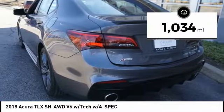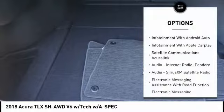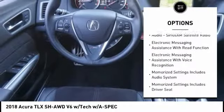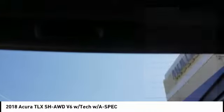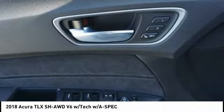This vehicle has less than 2,000 miles. Here are some of this vehicle's great options: stability control, autonomous braking, remote engine start, traction control, voice-activated navigation system, audio, internet radio, Pandora, clock, power brakes, compass, and child safety locks.